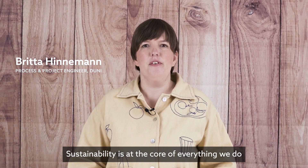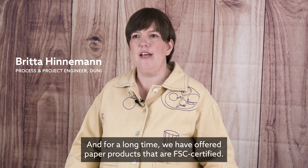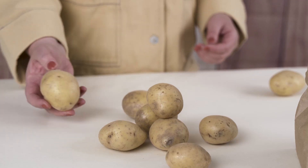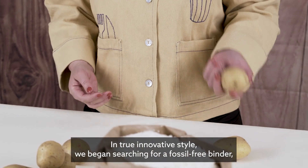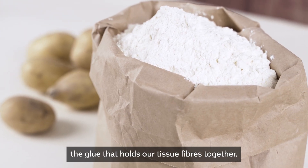Sustainability is at the core of everything we do, and for a long time we have offered paper products that are FSC certified. In true innovative style, we began searching for a fossil-free binder — the glue that holds our tissue fibers together.